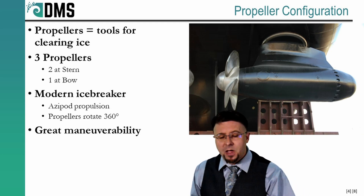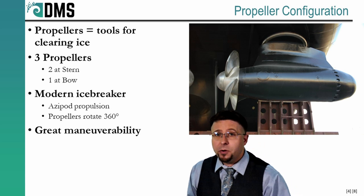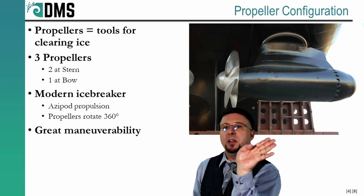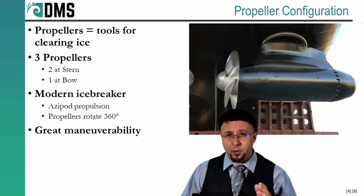But then modern technology came along — we introduced azipods. Azipods are electric motors sitting beneath the hull that drive the ship's propellers. Most importantly, the azipod can rotate the propeller in any direction in a 360-degree circle. If you put two or three of these on an icebreaker and have them work together, we introduce a whole new mode of operation.